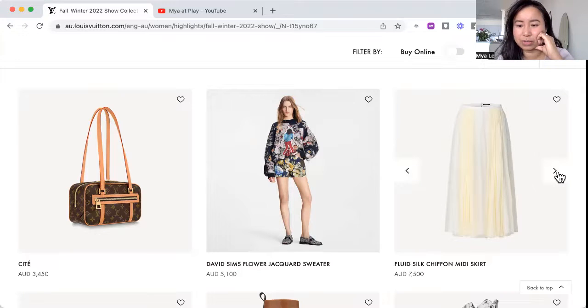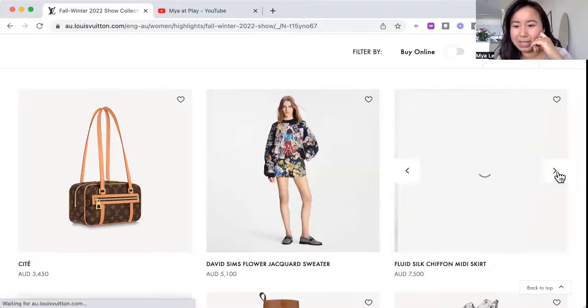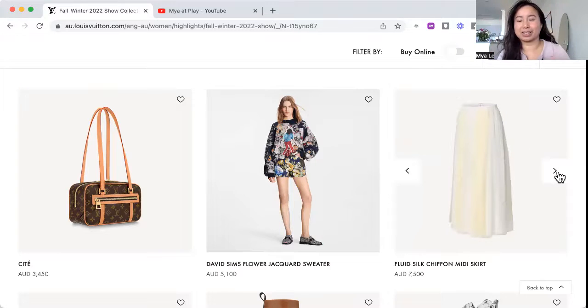Blue silk chiffon midi skirt — whoa, it's a pretty penny. The spirit of it is nice especially if you're moving around, but the white and yellow powder reminds you of a circus-y look. Silk chiffon — you're going to have to be very careful where you sit, it's bound to wrinkle and it'll be fun trying to clean it. I'll pass. I don't think you need to go LV to buy this kind of skirt.